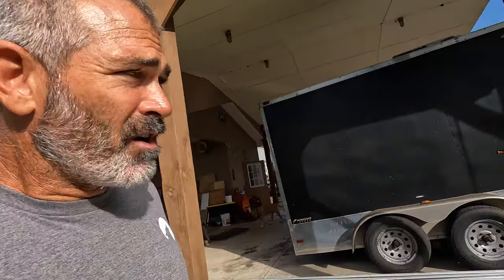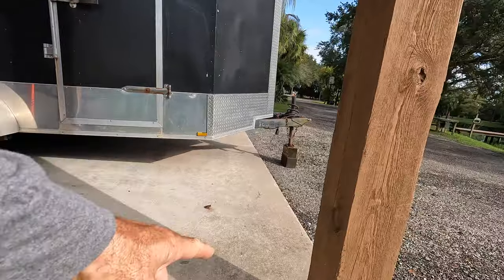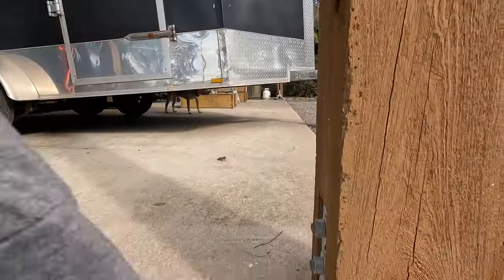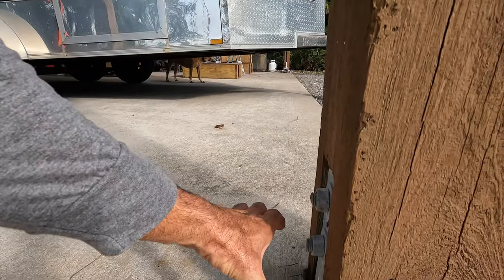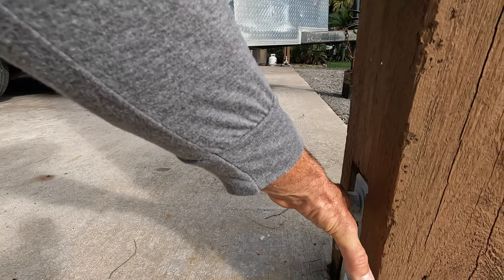I need to do a small concrete footer between each one of these posts - let me correct myself, I don't need to, but it will last longer if I do. If I build a form on either side of this, I may actually make it a little smaller so instead of putting my pressure treated two-by-six onto this slab, it's elevated five and a half inches up.